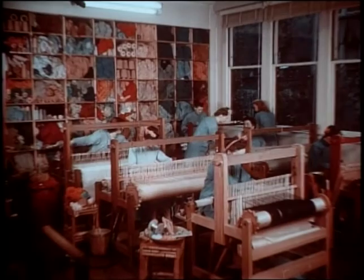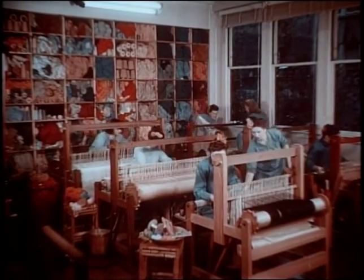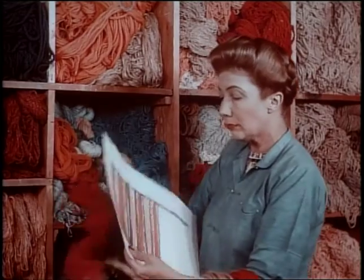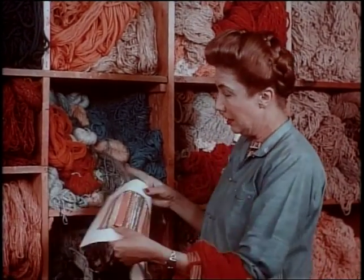Most of us think of hand weaving as a domestic art, but from this San Francisco studio emerge textiles unexcelled anywhere in the world. For her creations, Dorothy Liebus is rated tops in her unusual occupation as a designer of new textile patterns.